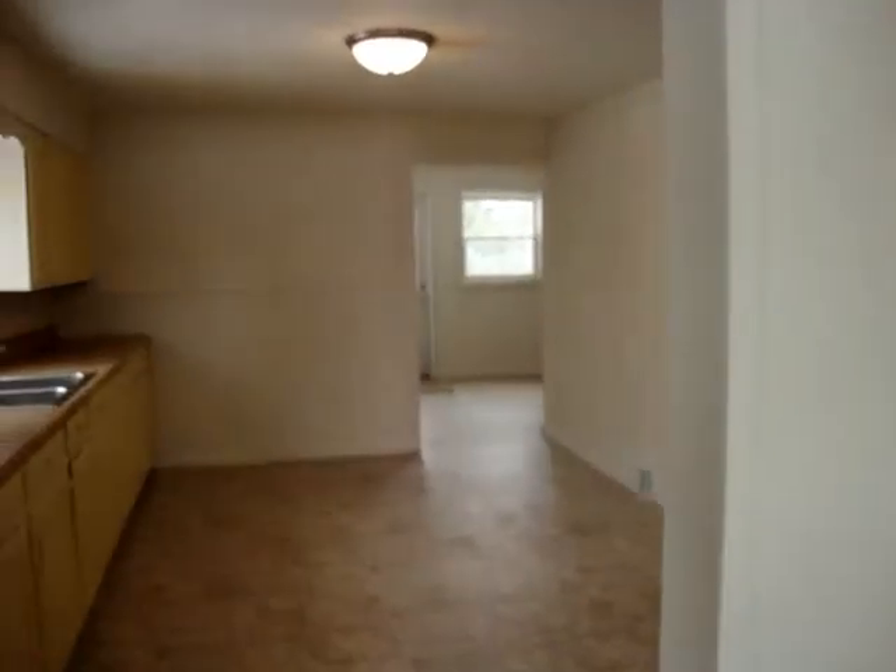This is the living room. Lots of windows, very nice lighting. Freshly painted.